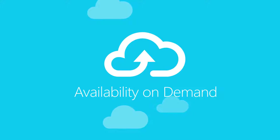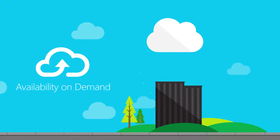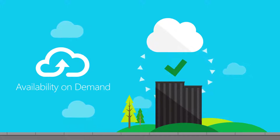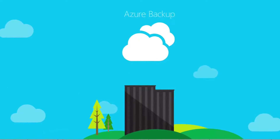Availability on demand from Azure makes this move to the cloud easy. Azure delivers cloud services that extend your data center and protect your IT infrastructure, transforming your business with a true hybrid solution.